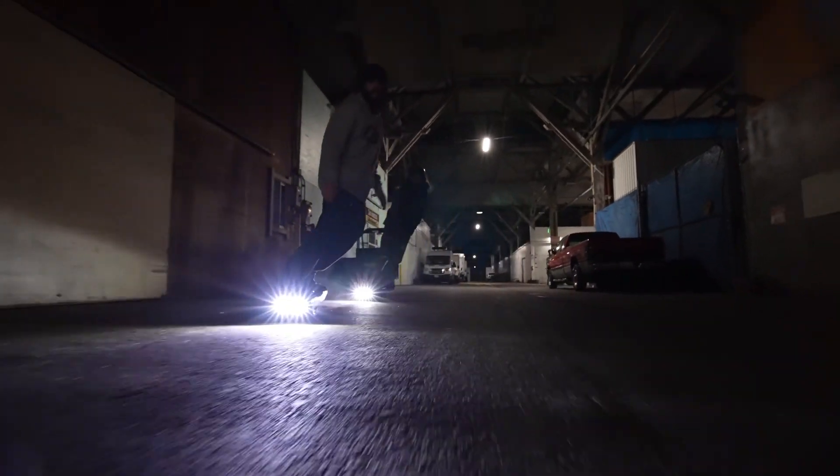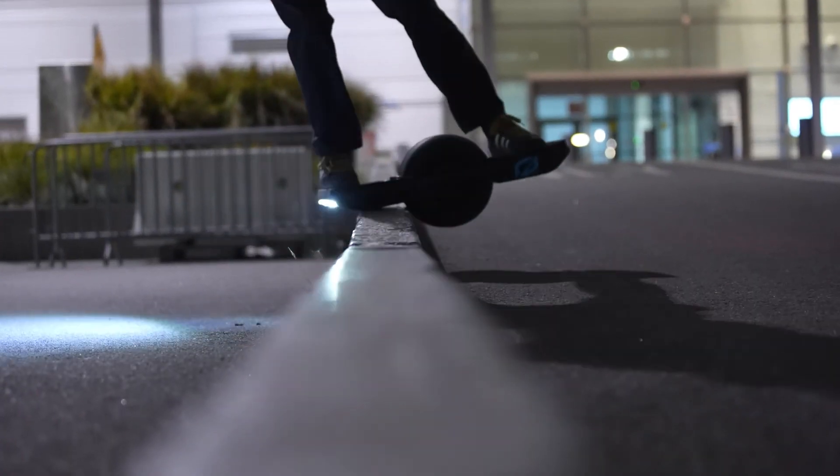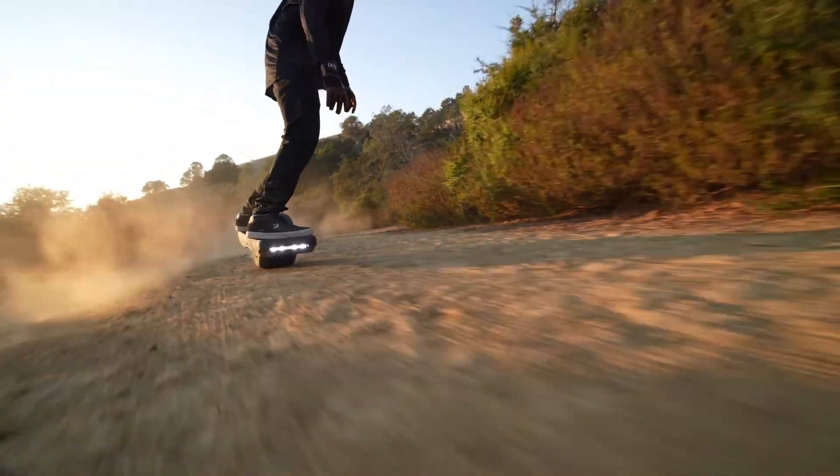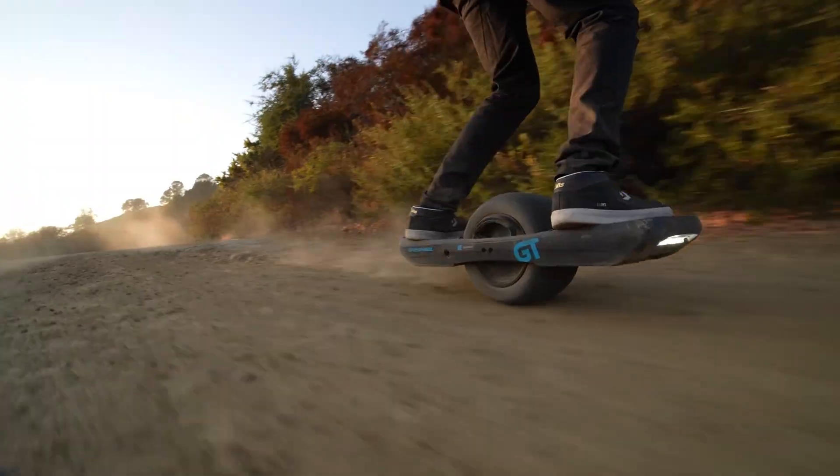With extended battery life and an advanced self-balancing system, riders can cruise effortlessly through city streets or off-road trails. Whether for daily commuting or adrenaline-pumping fun, the One-Wheel GTS Series takes personal transportation to the next level.